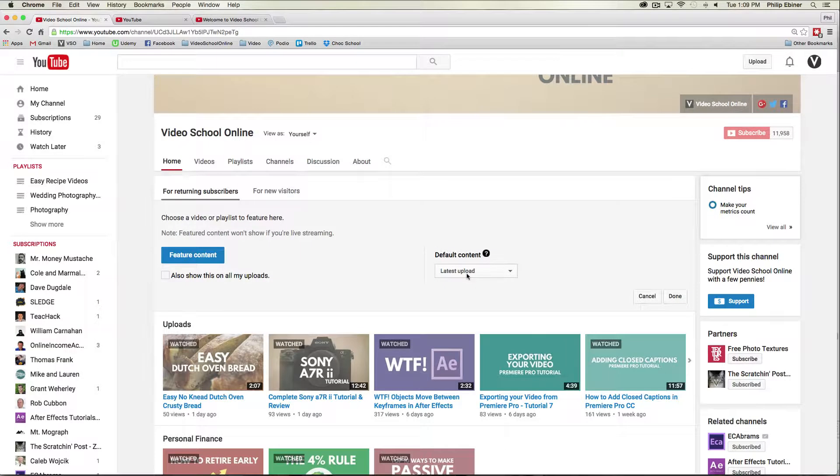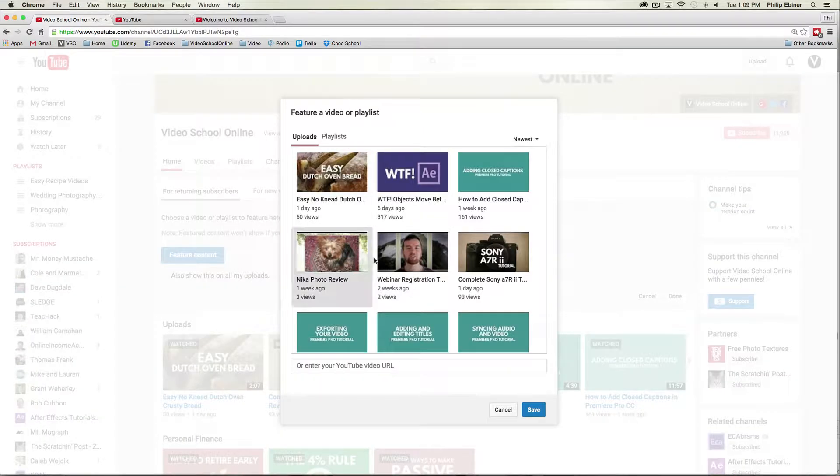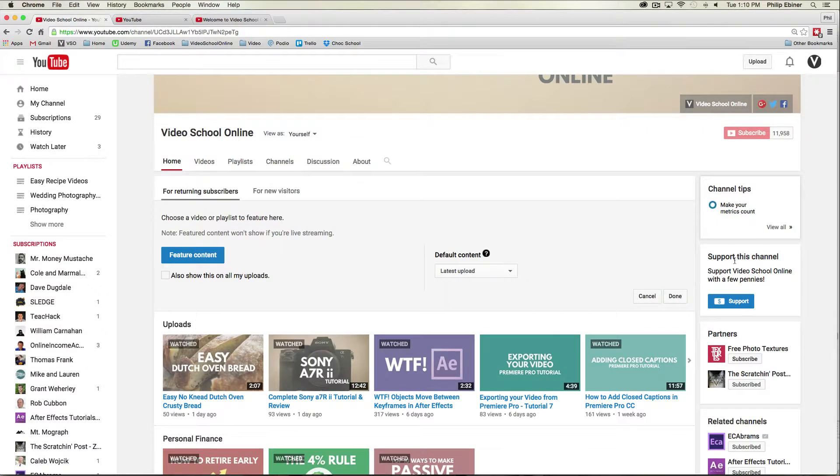Your default content can either be your latest upload, latest activity, or you could feature a specific video by clicking 'Feature video or playlist.' So if you have something you're promoting and you want to keep promoting it for a long time without the latest video playing, you can pick a specific video or playlist to stay there for returning subscribers.